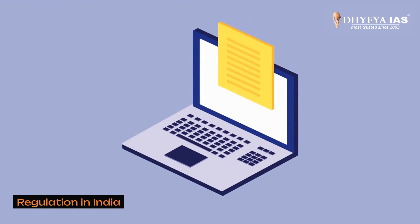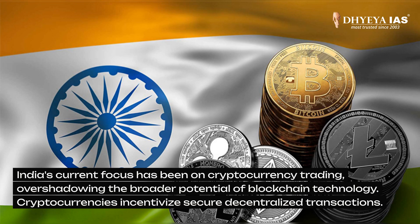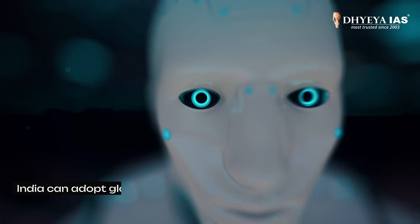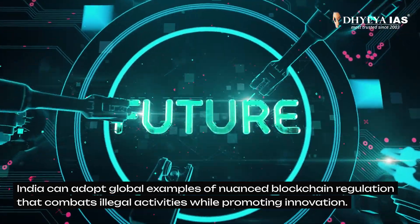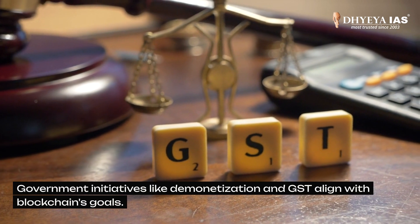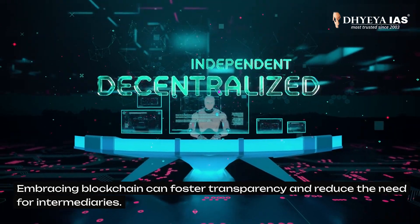Now let's look at the regulation of blockchain in India. India's current focus has been on cryptocurrency trading, overshadowing the broader potential of blockchain technology. The cryptocurrencies incentivize secure and decentralized transactions. India's cyber laws like the IT Act of 2000 and its 2008 amendment need to evolve to address modern technological challenges. India can adopt global examples of nuanced blockchain regulations to combat illegal activities while promoting innovation. In this era of technological revolution, blockchain can further India's digital evolution. Government initiatives like demonetization and GST align with blockchain's goals. Embracing blockchain can foster transparency and reduce the need for intermediaries.